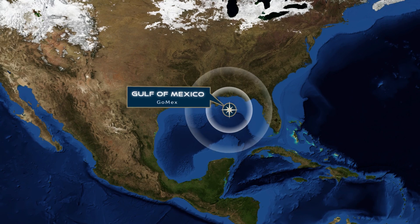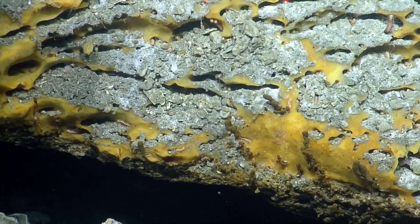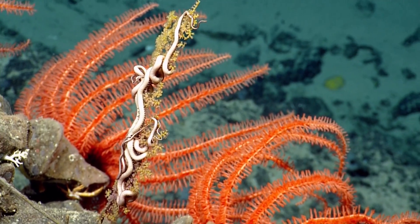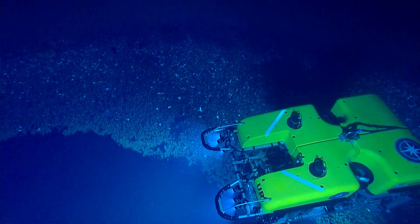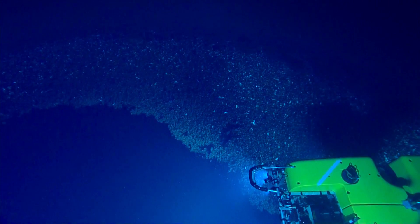This exploration cruise involves working with scientists who want to test out a laser mass spectrometer — an instrument that can measure the constituents of seawater and gases coming out of the seafloor. We're going to visit a couple of different environments: some deep-water coral sites that have seeps associated with them, as well as brine pools.